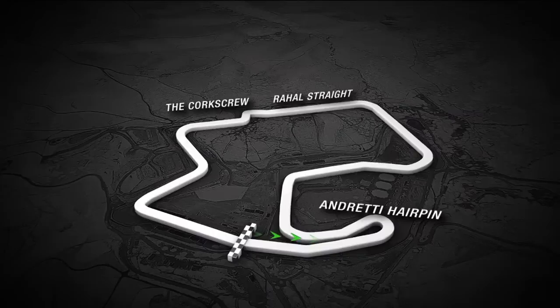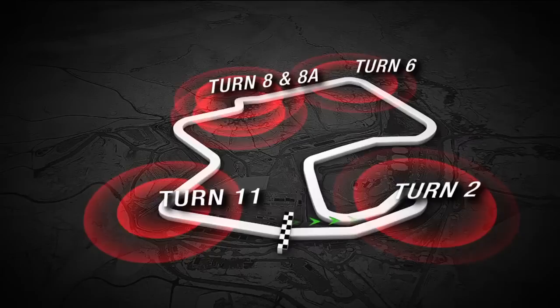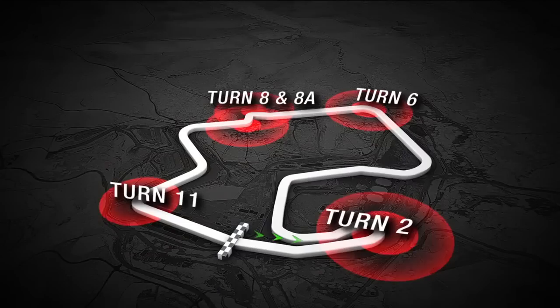It's 2.259 miles around, with some classic names: the Andretti hairpin, the Bobby Rahal straightaway, the Corkscrew, the Wayne Rainey curve — just a classic venue. The best overtaking places on the racetrack are probably turn two, possibly turn eight if you're really brave — that's the infamous Corkscrew — and down into turn 11, one of the tightest corners on the track, which leads onto the front straightaway.